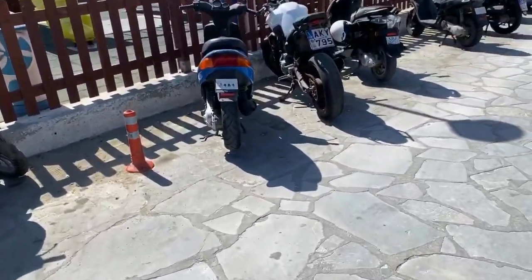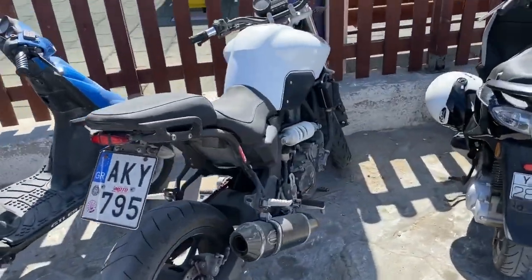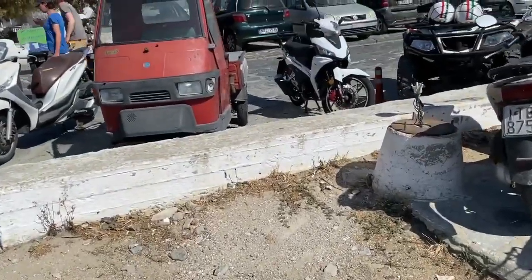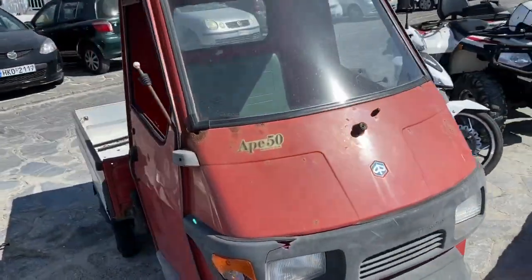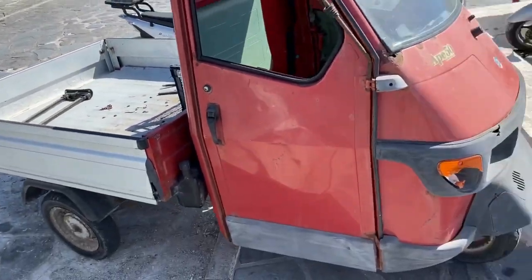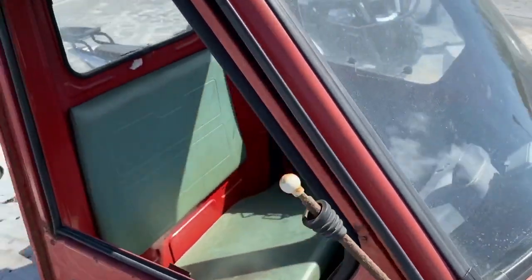Some are quite nice, like that motorbike there — it's quite a nice one, though the frame is very rusty on that. And I nearly missed this little FA 50 — a 50cc truck. Rot has got in that a little bit there. Yeah, fun little things.